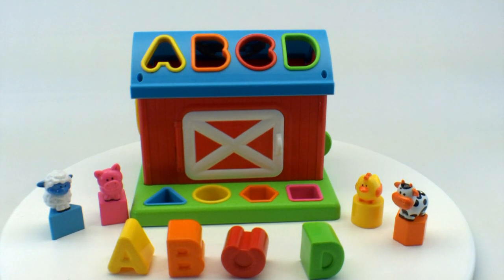It's a baby toy that does ABCs, time, and different shapes. Let's take a look around.